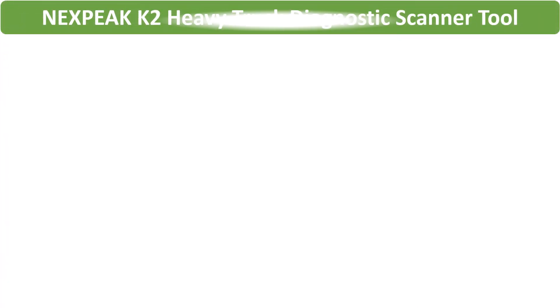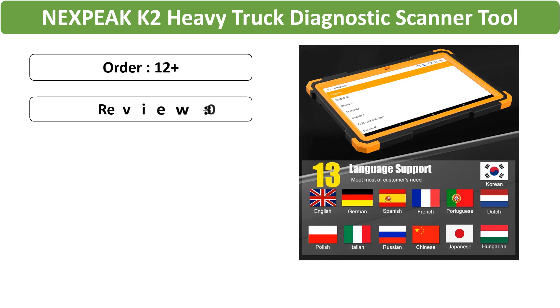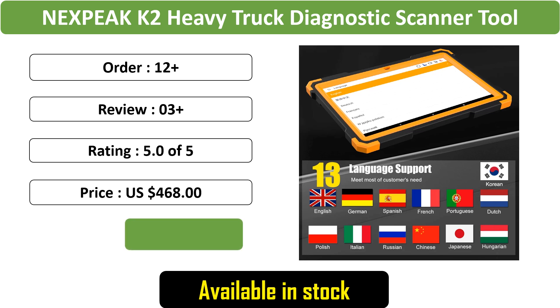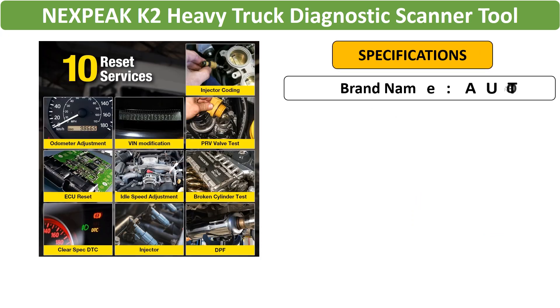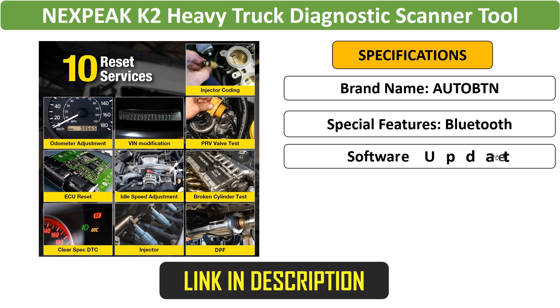Number 5: Nexpeak K2 Heavy Truck Diagnostic Scanner. Tackle heavy truck diagnostics with the Nexpeak K2. This OBD2 VCI full system diagnostic device supports truck and tractor diagnostics, including DPF cluster calibration, ensuring accurate and efficient maintenance.